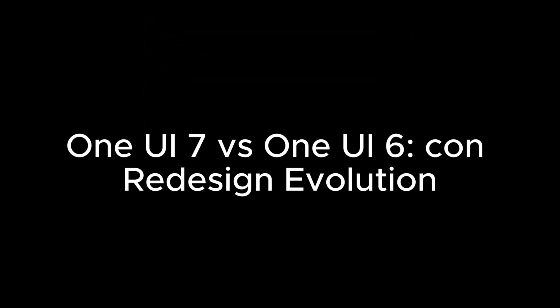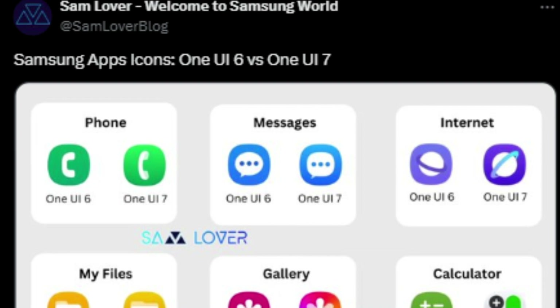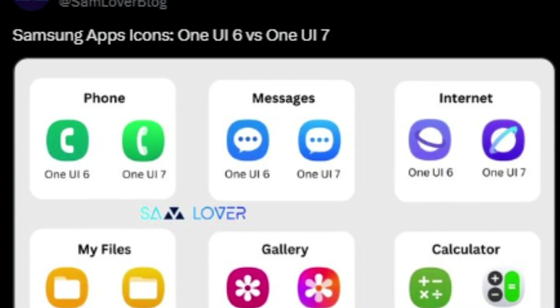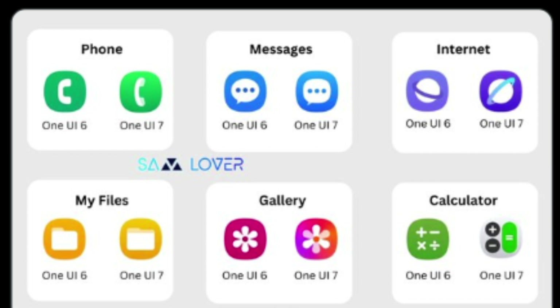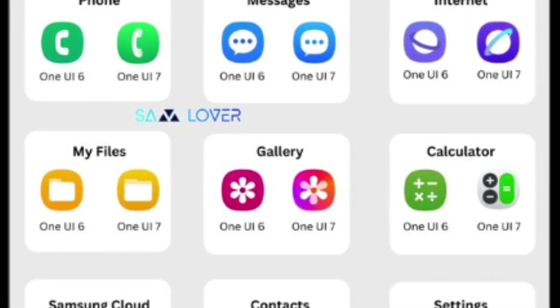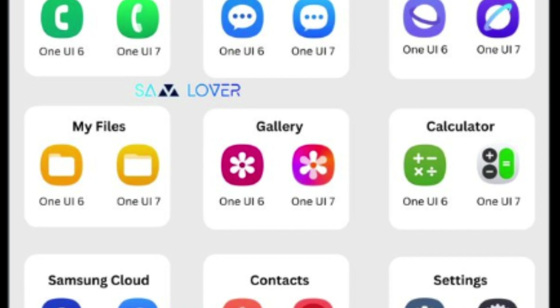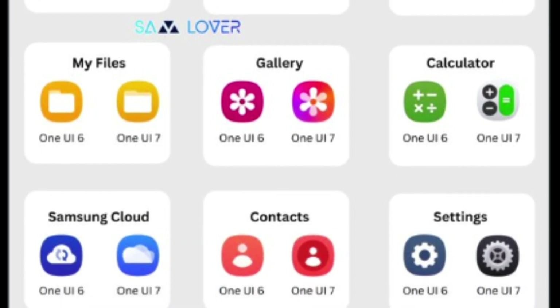One UI 7 vs. One UI 6 – Icon Redesign Evolution: According to Sam Lover, Samsung's One UI 7 brings a delightful transformation to app icons, infusing a sense of elegance and calm. The refined aesthetics with softer colors and minimalist designs make icons like Phone, Messages, and Internet more inviting and visually comforting. Gone are the bold, overpowering backgrounds — instead, lighter, cohesive tones feel harmonious, making every interaction a pleasure.